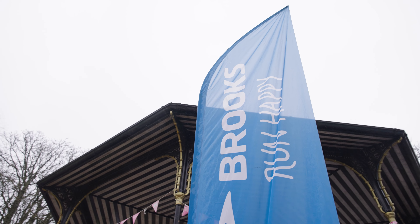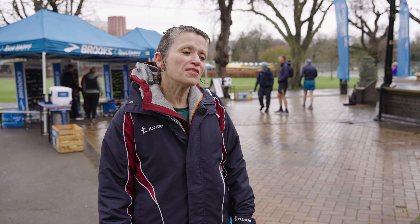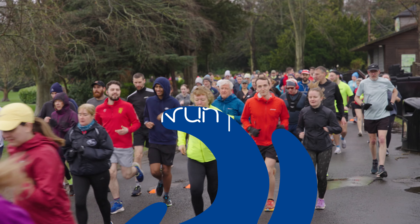It was a total surprise today to find Brooks here, so I thought I'd grab a chance to try some trainers on. Really, really impressed to see them here. I tried on the Brooks Glycerin 21 — they were comfortable, it was great being able to try them out, and I'd really consider buying them.